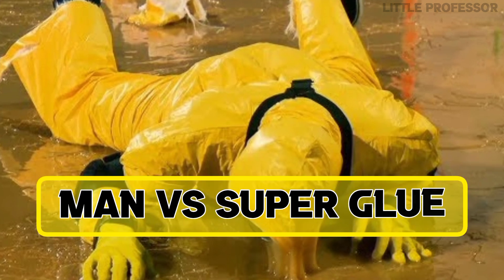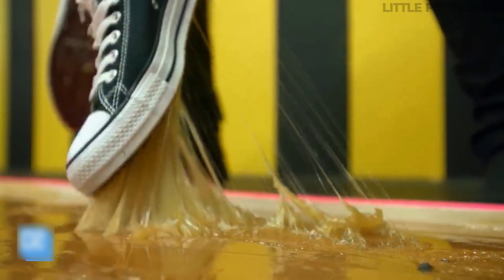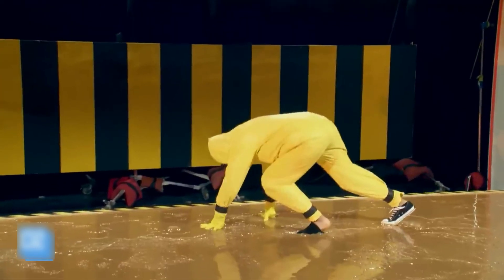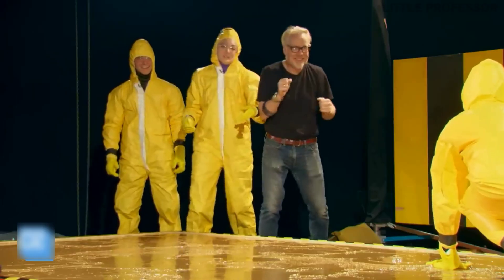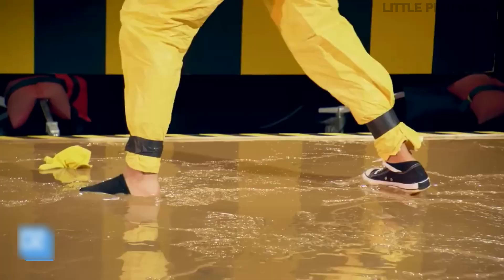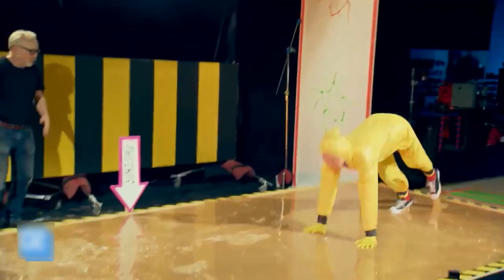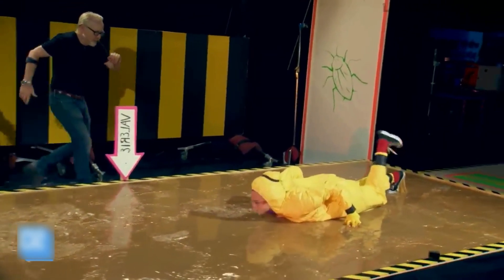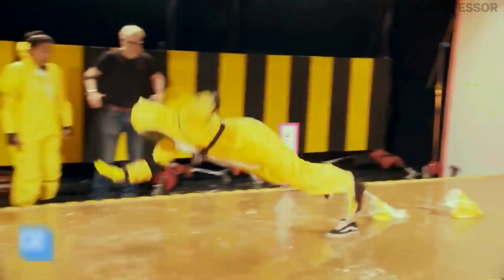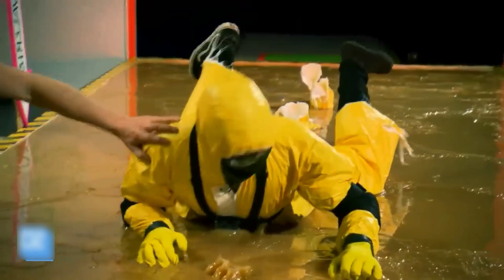Number 3: Man vs Super Glue. This glue is such that if you place anything on it, it becomes very difficult to remove. In this experiment, when many people ran on this glue, they got stuck as soon as they stepped on it and could not move a single step forward. Some people's shoes got torn, but they still could not move a foot forward. If you got a chance to run on this glue, how many steps would you take? Tell us in the comments below.